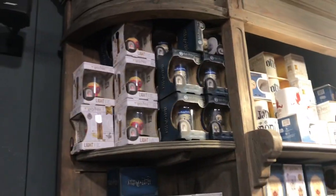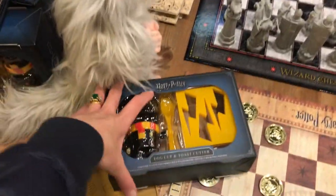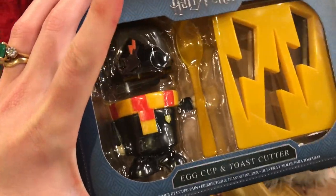A little bit of collectible toys and chess and a lot of games. There's this one here which is like an egg and toast — you can make toast where it has little lightning bolt marks, or you can put your egg in here and it dresses up like Harry, which is quite cute.